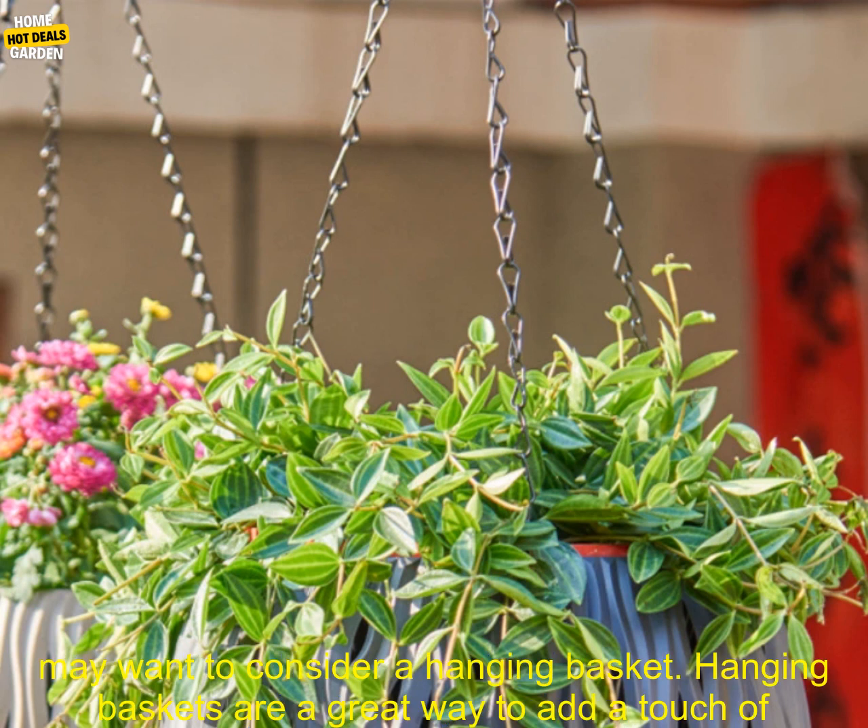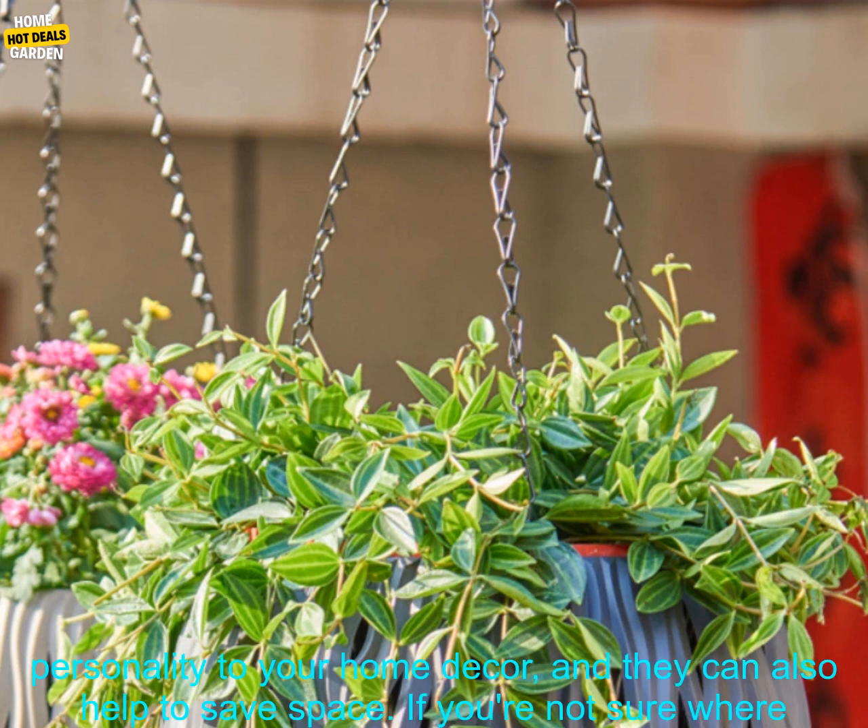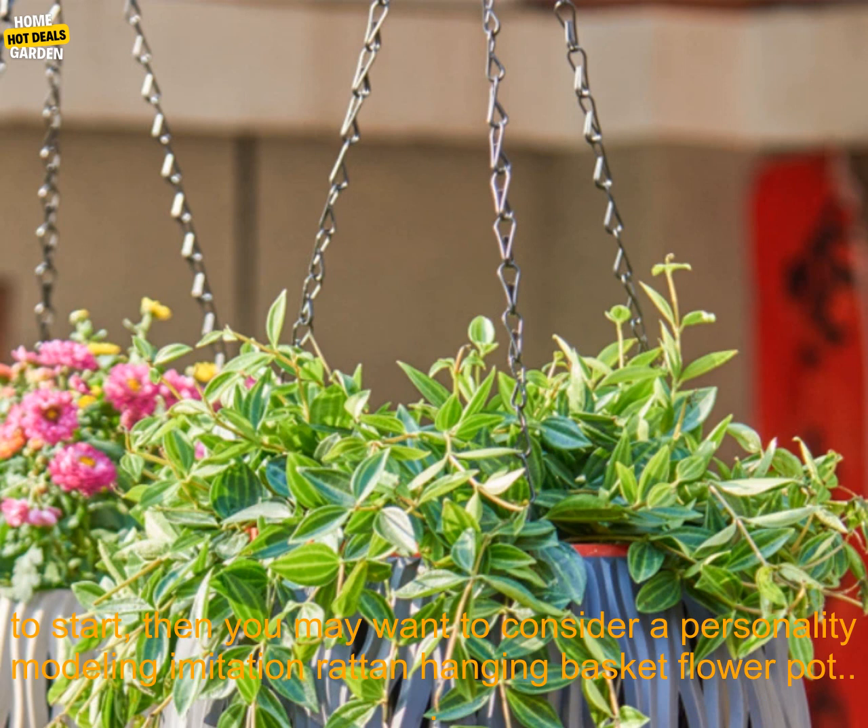If you're looking for a unique and stylish way to display your plants, you may want to consider a hanging basket. Hanging baskets are a great way to add a touch of personality to your home decor, and they can also help to save space.